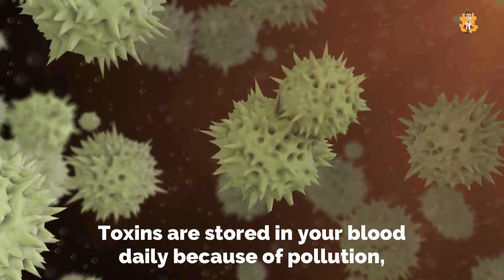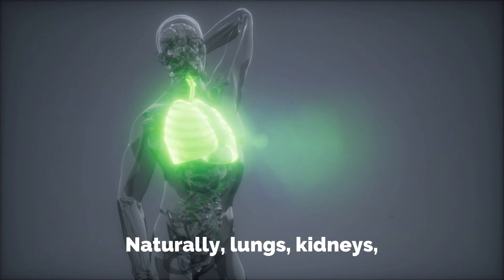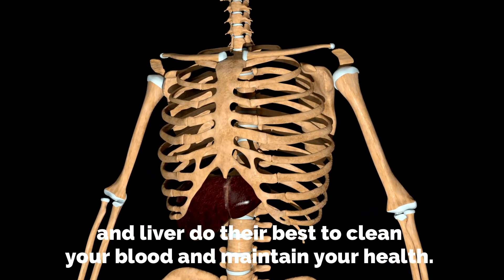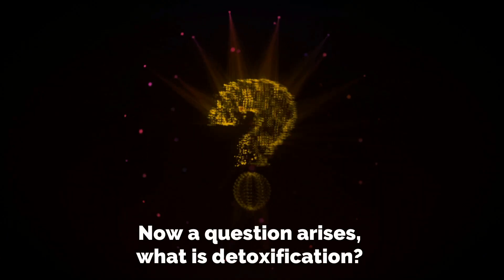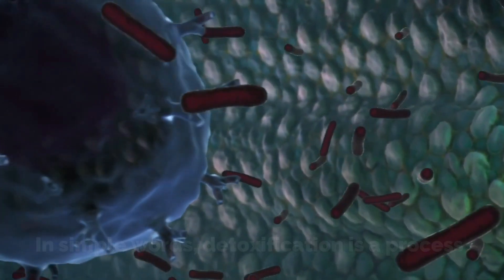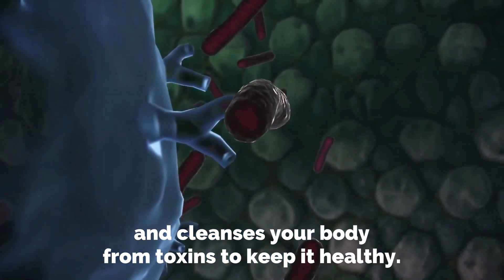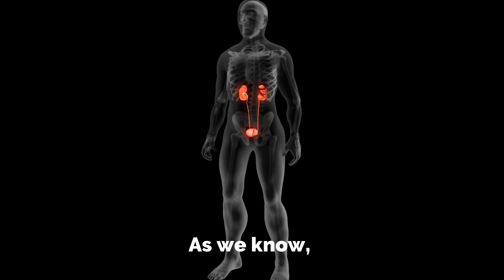Toxins are stored in your blood daily because of pollution, smoke, and other factors. Naturally, the lungs, kidneys, and liver do their best to clean your blood and maintain your health, but the process becomes easier by detoxification. In simple words, detoxification is a process that boosts up your immune system and cleanses your body from toxins to keep it healthy.